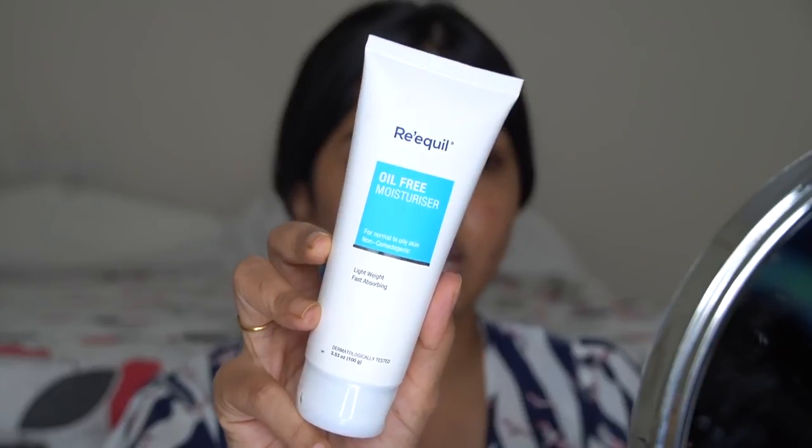Skin prep is really important, especially if you have acne-prone skin. You may have flaky skin from a drying cream or sensitive skin, so you want everything to be really hydrated. First I'm going in with this Requel oil-free moisturizer — it's quite light on the skin. Just apply enough so your skin is nice and moisturized and ready for makeup.